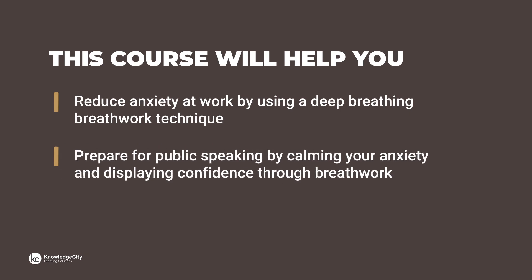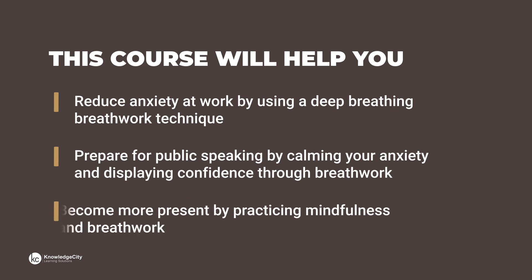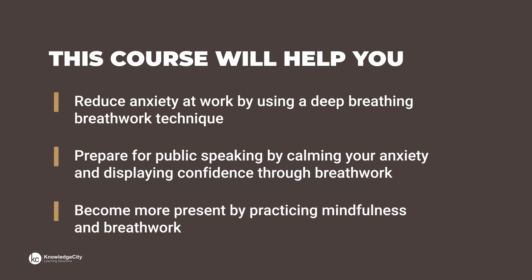Prepare for public speaking by calming your anxiety and displaying confidence through breathwork, and become more present by practicing mindfulness and breathwork. Learn to be in the moment with our course, Stress Relieving Breathwork Practices.